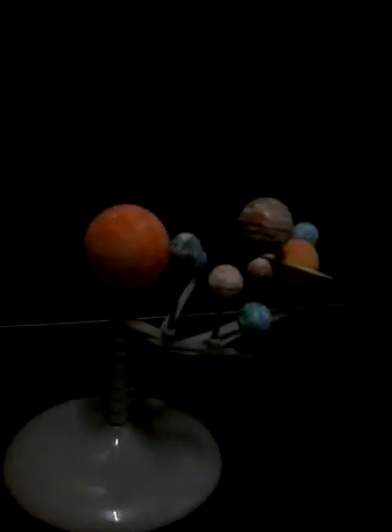Hey everybody! So today it's about planets — top rounding. Today we need to learn about some planets.